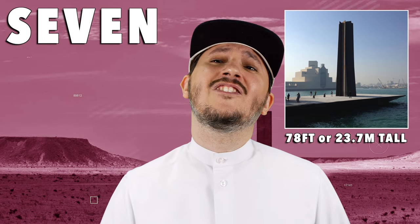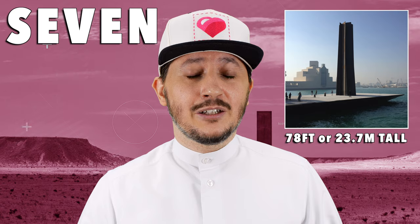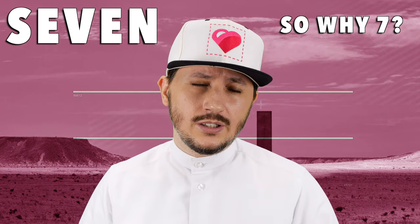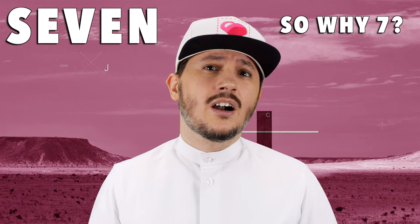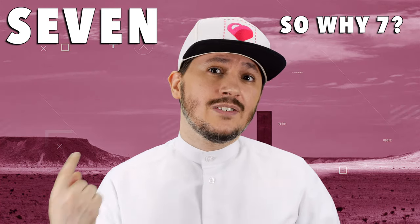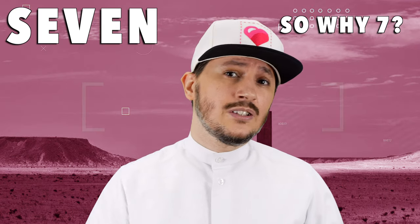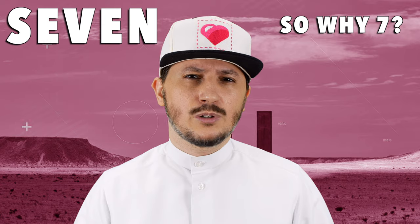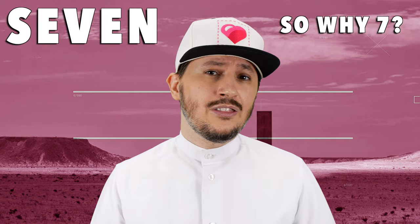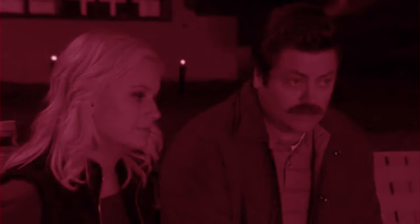It's also the tallest ever artwork made by Serra — 78 feet high. Something very interesting is that it was inspired by a minaret in Afghanistan. So why is seven so special in Islam? There are seven verses in the first chapter of the Qur'an. Pilgrims walk seven times around the Ka'bah during pilgrimage, and also throw seven stones at three walls representing stoning the devil. There are seven heavens in Islam, and the Qur'an was revealed in seven dialects.